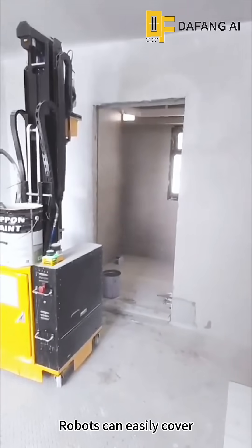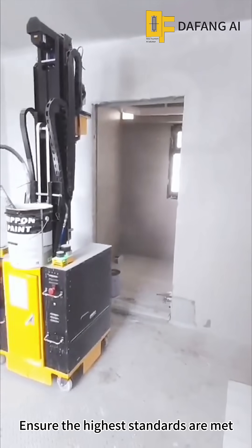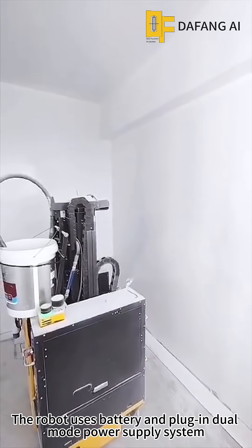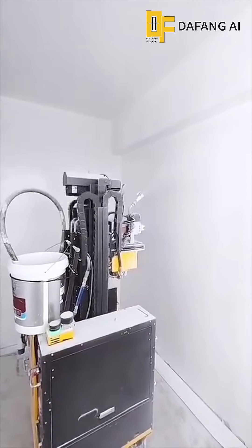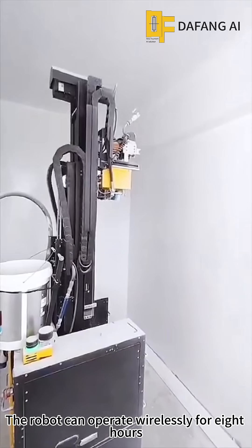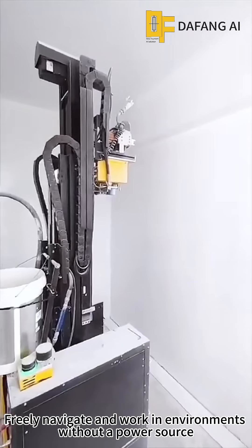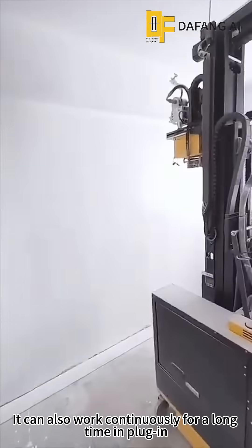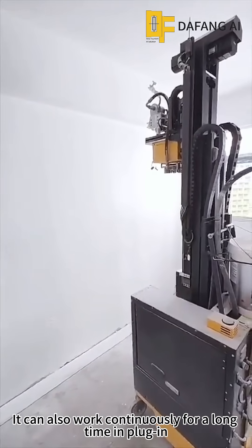The robot can also work throughout the building. It can operate wirelessly for eight hours, freely navigating and working in environments without a power source. The robot can also work continuously for a long time when plugged in.